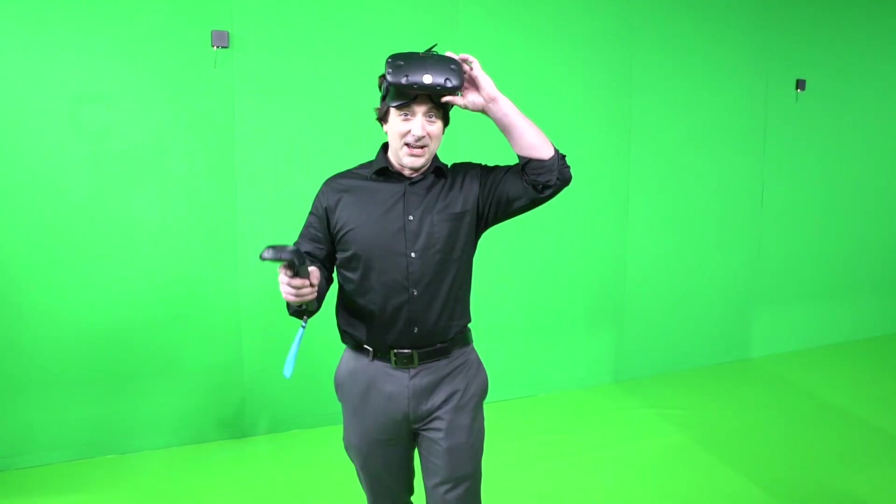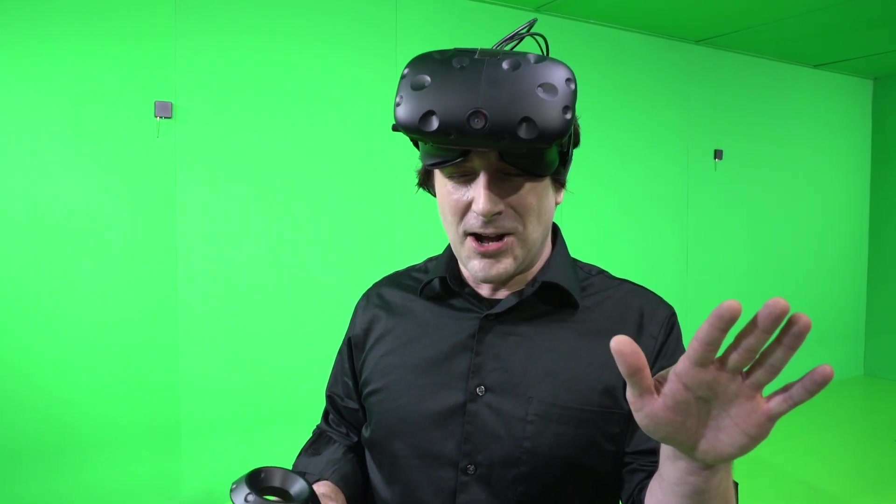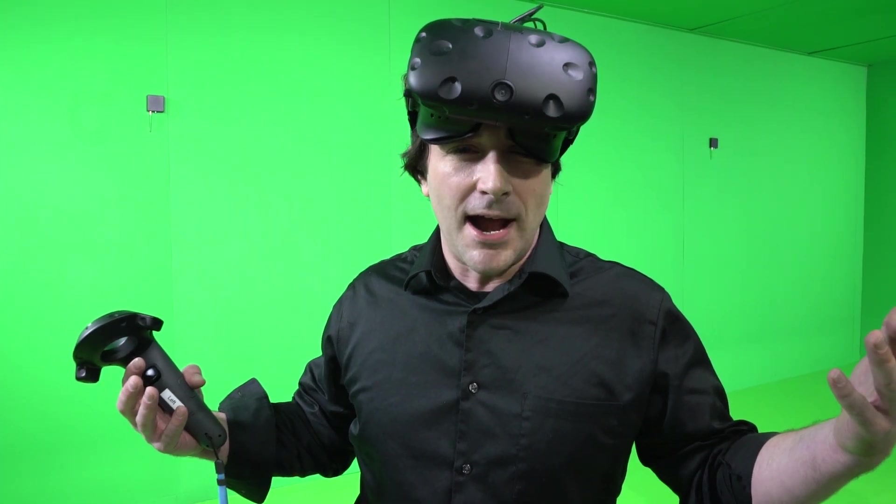This is completely addictive. I am ready for this to be a reality. This is tons of fun — check out all of our coverage at digitaltrends.com. I'm already sweating and this is just a video game right now.